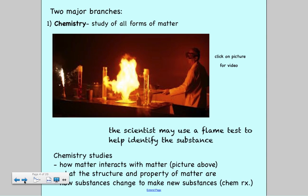There are two branches of physical science we'll study this year: chemistry and physics. Chemistry is the study of all forms of matter, and it covers three important aspects: how matter interacts with other matter — for example, when a scientist squirted something into a flame and got a bigger flame; what the structure and properties of matter are; and how one substance changes to make a new substance, which is what we'll cover later in the year as chemical reactions.